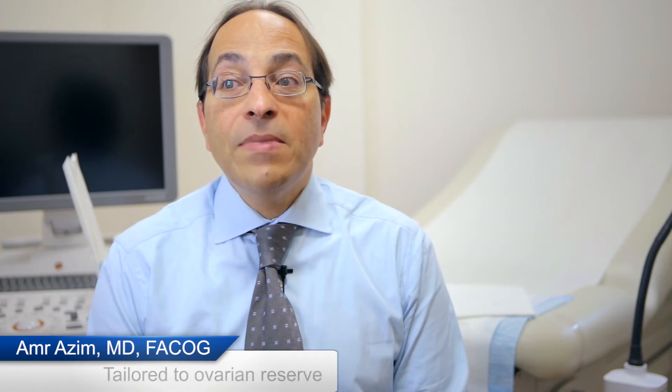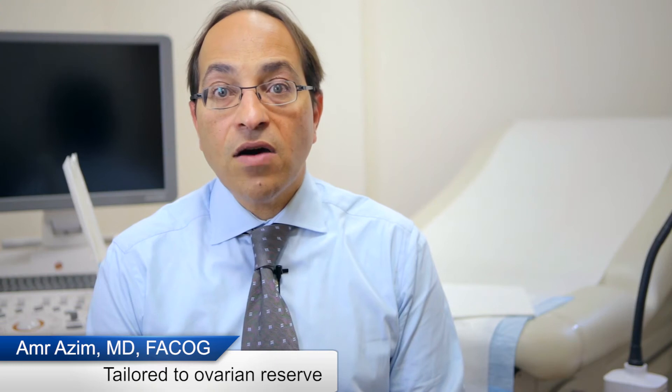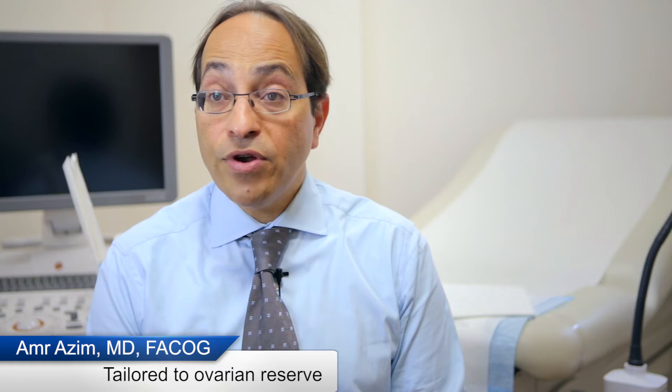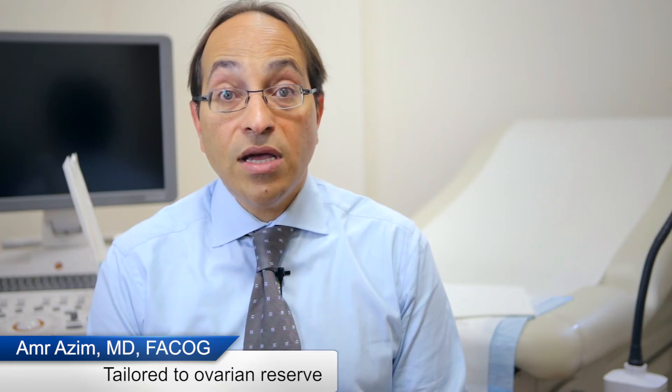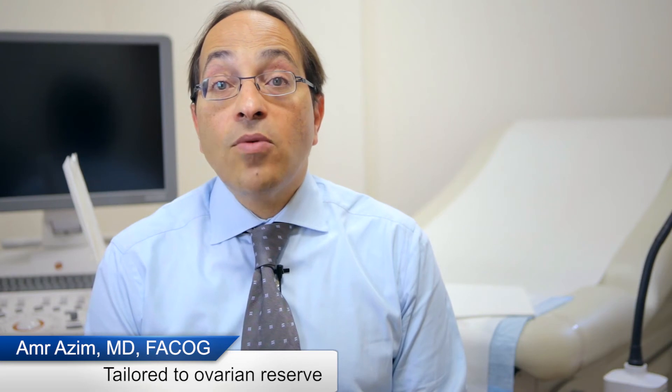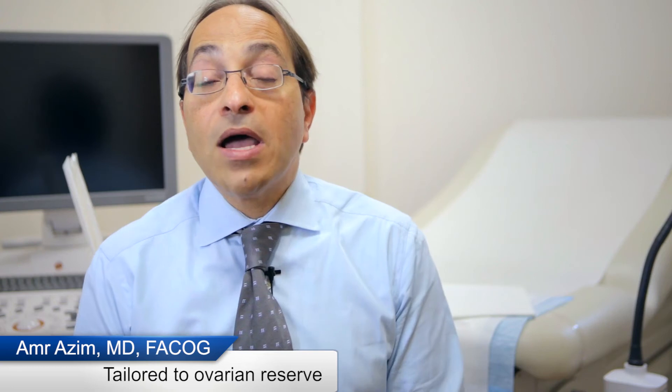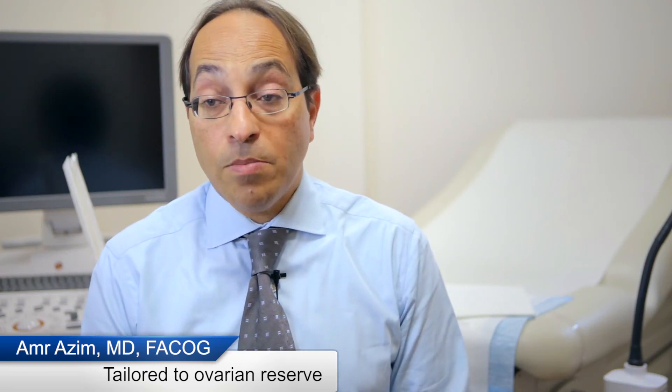In terms of how you select which agent and the succession of these medications — that's what's called an ovarian stimulation protocol. An ideal protocol should make use of the information gained by testing of ovarian reserve: how many eggs are projected to be in the ovary, how many eggs are we interested in developing, how many eggs we would like to harvest, and whether it is suitable to the biology of the ovary of this particular person.